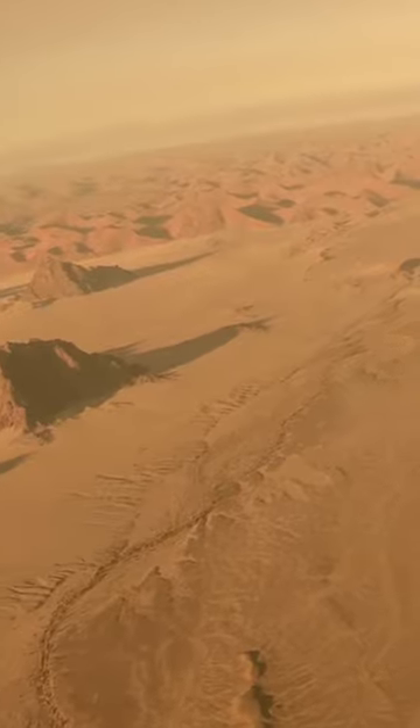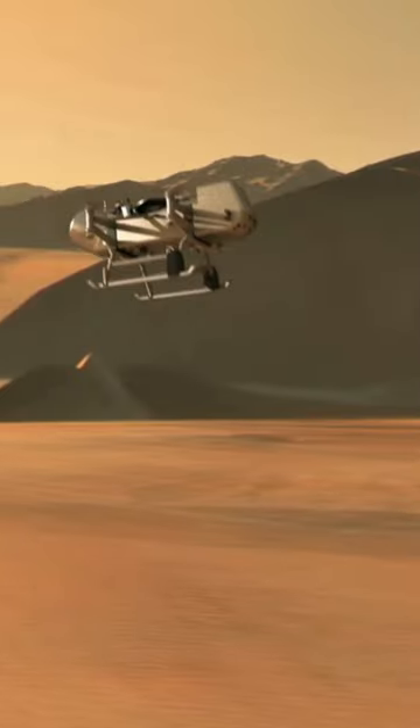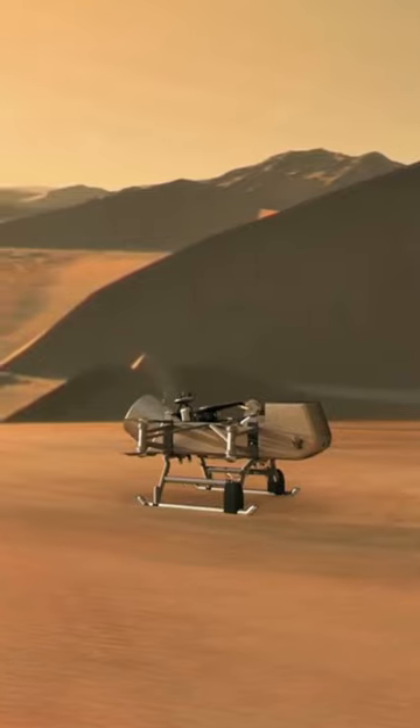Did you know that NASA is launching a new mission in 2027 called Dragonfly? It's going to Saturn's moon, Titan, and it's super important because it could help us understand how life formed in the universe.